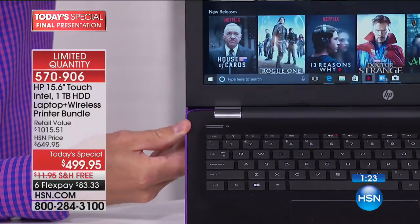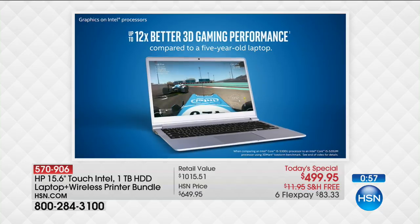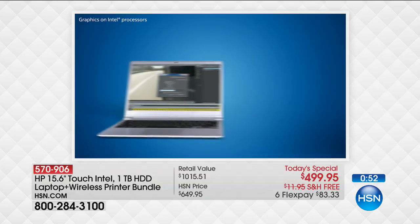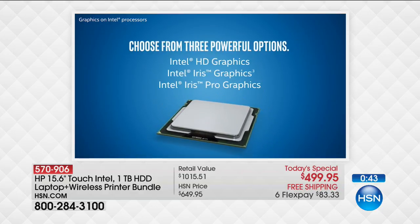Intel high-definition graphics: when you do three-dimensional gaming on this computer, it's about 12 times better than a computer from five years ago. Eight times faster high-definition video conversion. If your computer is five years old, there wasn't that much high-definition around back then. This is really stepping into now — for playing games, watching video, getting work done, getting school done, a great back-to-school computer for kids, grandkids, and loved ones.